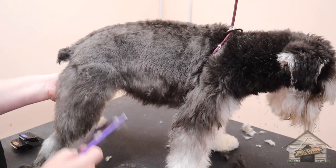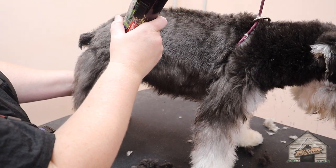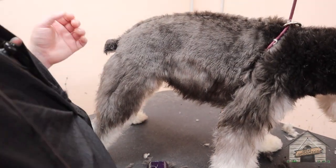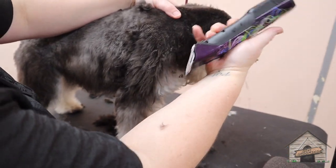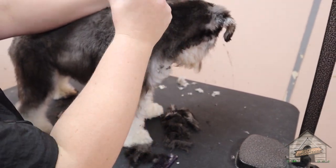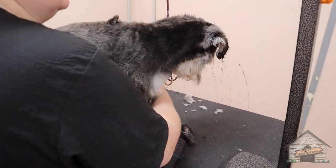Usually when it comes to schnauzers, a lot of times the books and the regulations say to come down here, et cetera. But mom and dad don't want that, so we're following the way that mom and dad want — and that is okay. We just want to make our clients happy and do exactly what they want. The owners want her legs to be long, so I'm going to fade my clipper into the legs. All of this is going to be neatened up — I just have to create the line first.